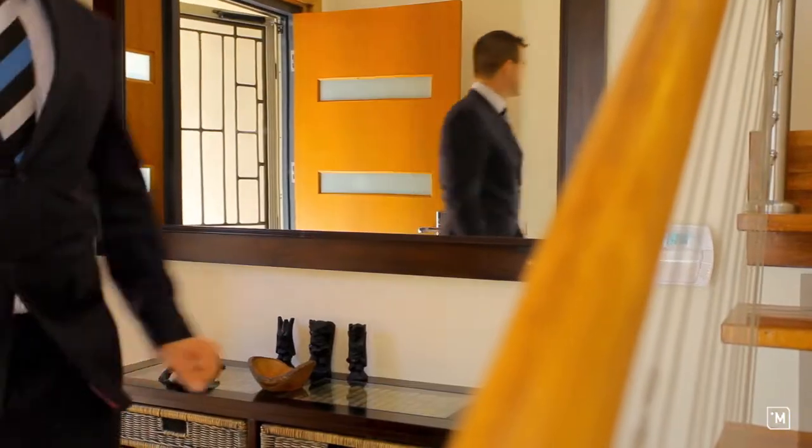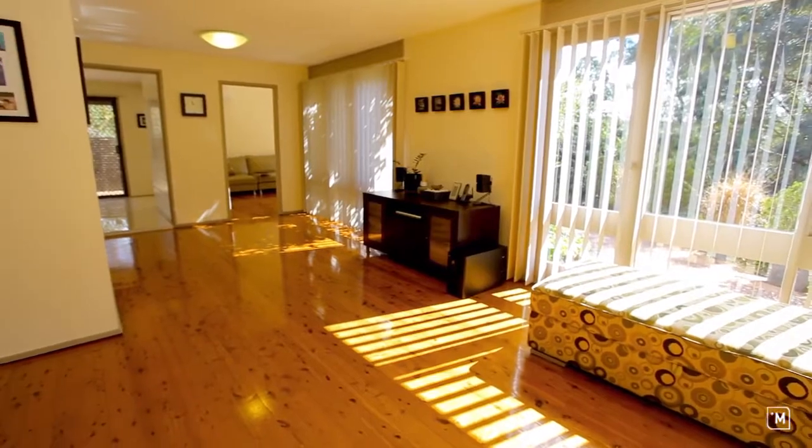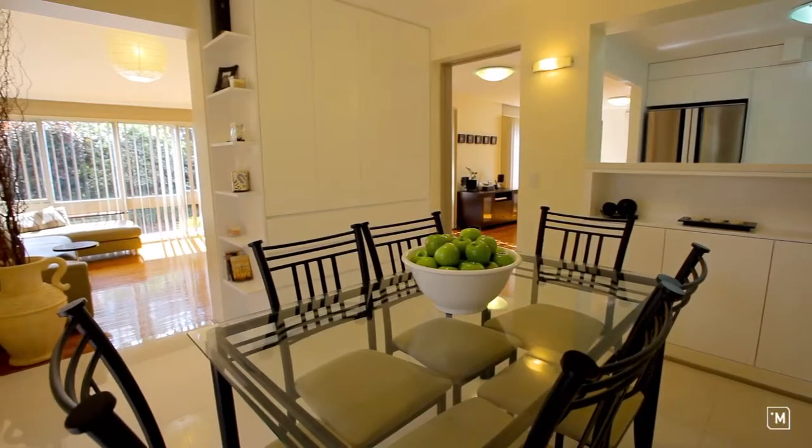As we enter the home we're immediately greeted by open-plan, light-filled living areas, offering polished timber floorboards and flexible living space.